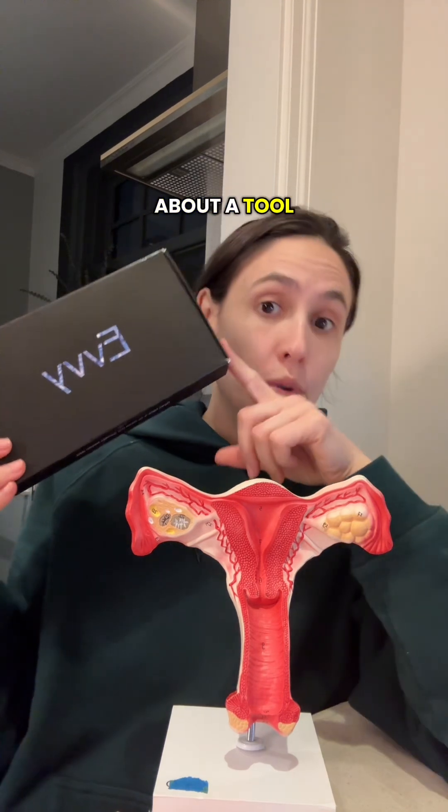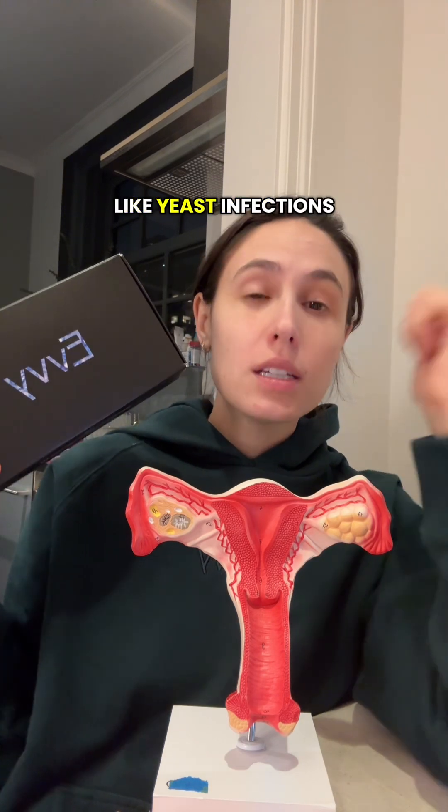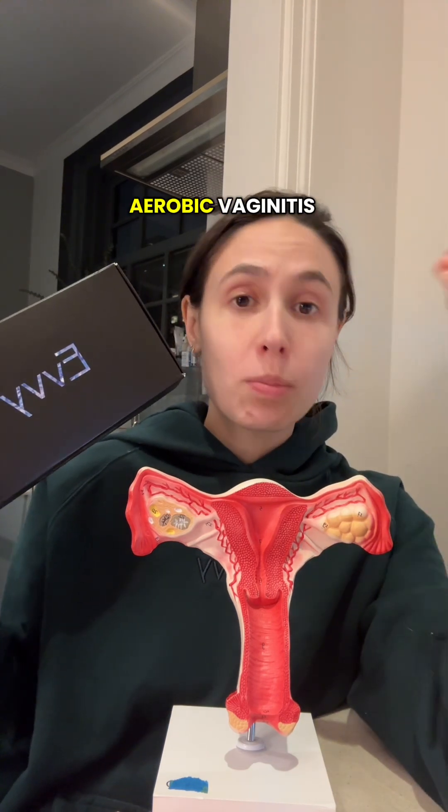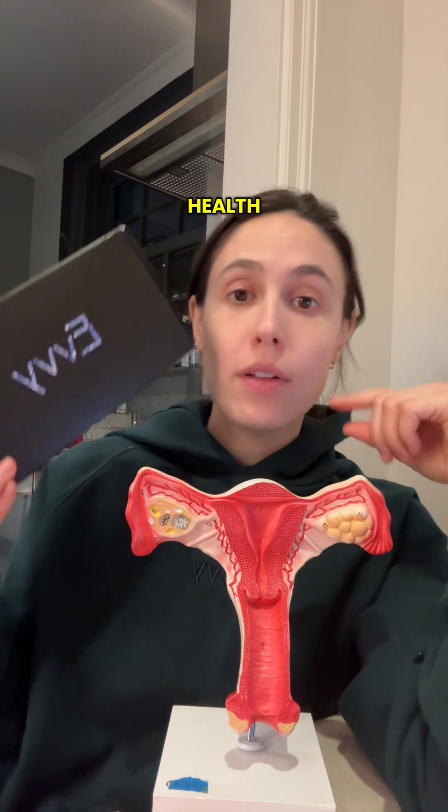Today I'm going to tell you about a tool that's super helpful if you have chronic infections like yeast infections, BV, UTIs, aerobic vaginitis, acetylytic vaginosis, mycoplasma, ureoplasma, or if you just want to get a sense of your overall vaginal health — and that's something called a vaginal microbiome test.